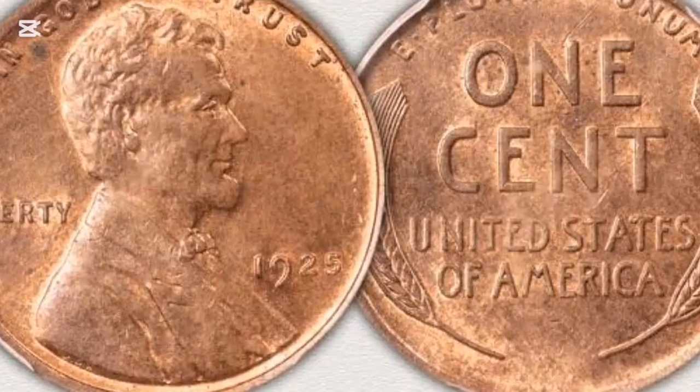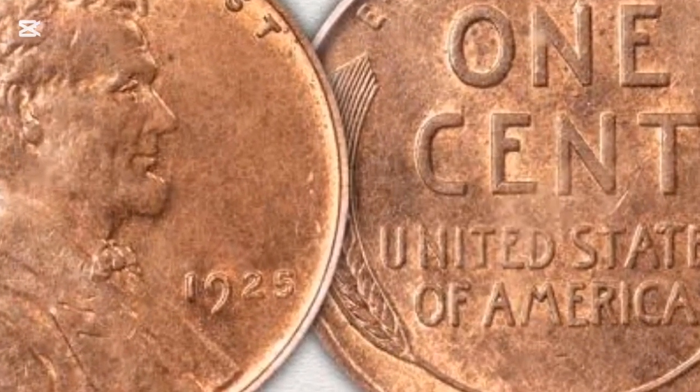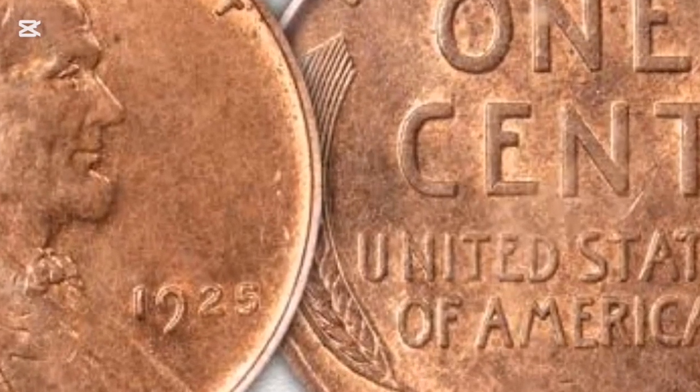The cream of the crop is a single red penny graded MS68, and PCGS values that coin at a staggering $65,000.